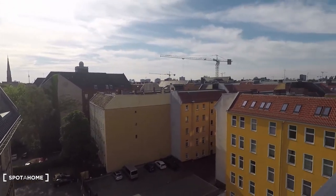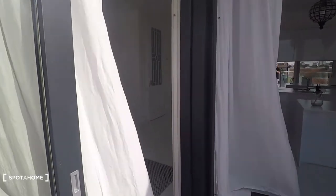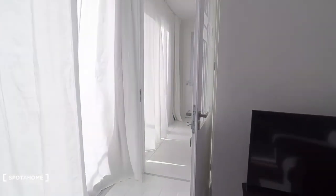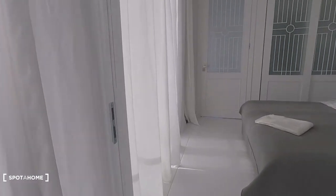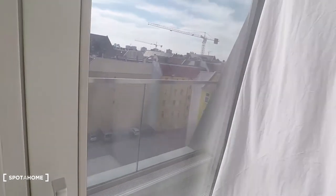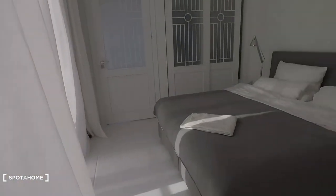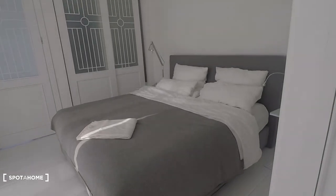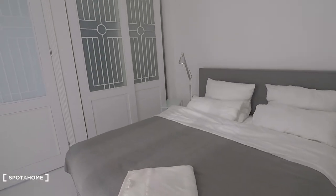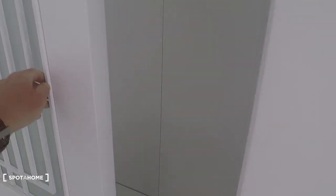And there behind you have the Alexanderplatz Fernsehturm — city center east as well. And here you have the bedroom. It has views as well. Here you can open the door and have balcony access. And to both sides you have built-in wardrobes.